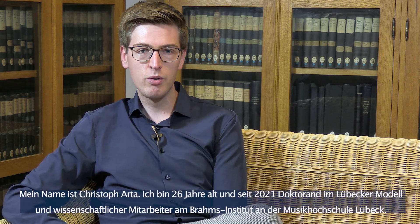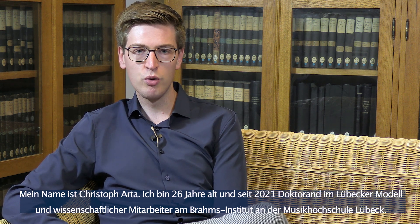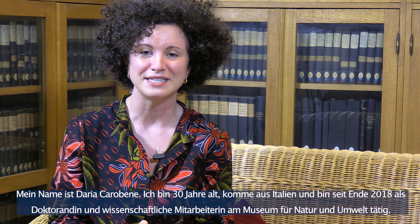My name is Christoph Alta. I am 26 years old, and since the beginning of 2021, I am a doctoral student and scientific employee at the Brahms Institute at the Musikhochschule Lübeck within the framework of the Lübecker Model. My name is Dereka Rubene. I am 30 years old. I come from Italy, and since the end of 2018, I am here as a PhD student and scientific employee at the Museum for Nature and World.